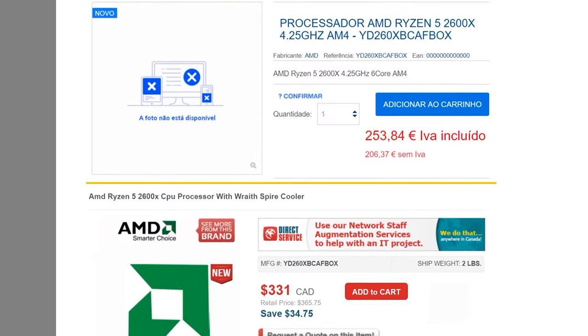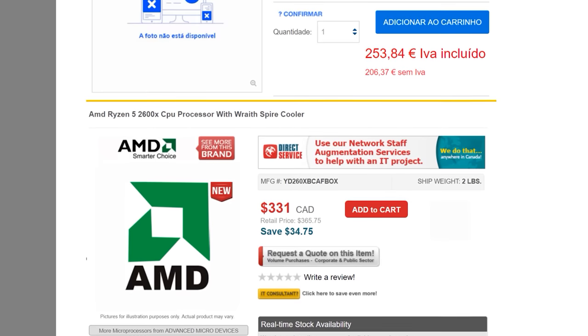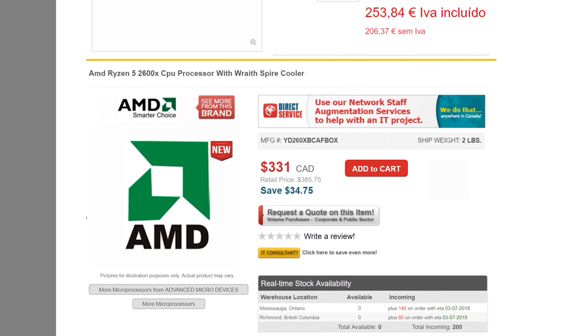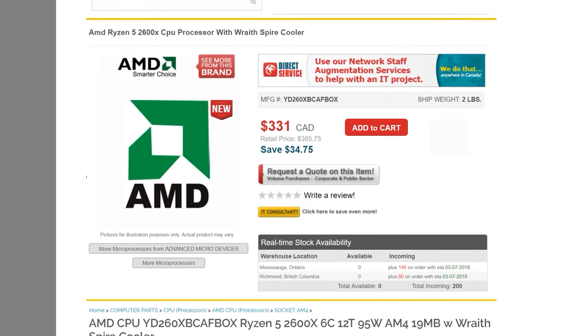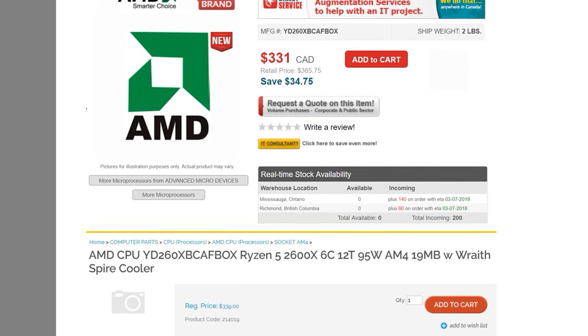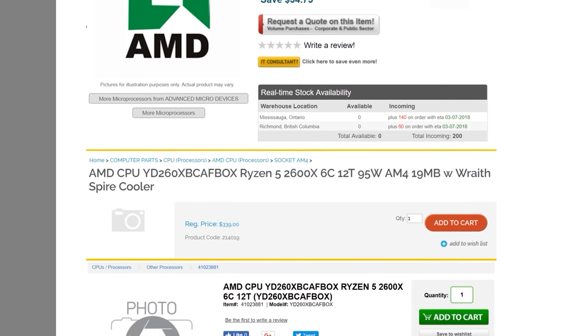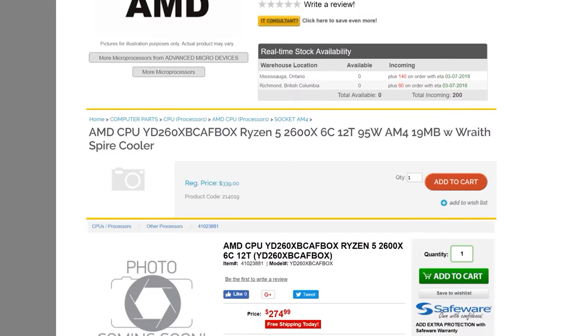We should be hearing more about Ryzen's second gen soon, but pre-order pages have appeared for the Ryzen 2000 series revealing TDP and clock speeds. At the top we allegedly have the Ryzen 7 2700X and Ryzen 7 2700 — 8-core, 16-thread options with no 2800X. The 2700X is a 105-watt part, up from 95 watts, bundled with a Wraith Prism cooler, with clock speeds of 3.7GHz base and 4.35GHz boost. The 2700 has no listed clock speeds, is a 65-watt part, and comes with a Wraith Spire cooler.